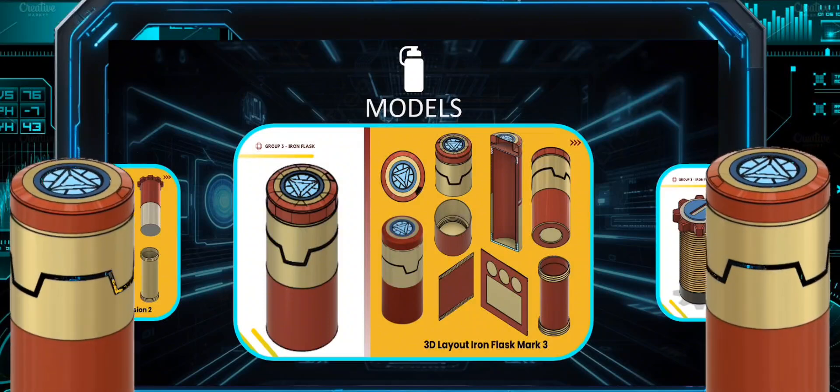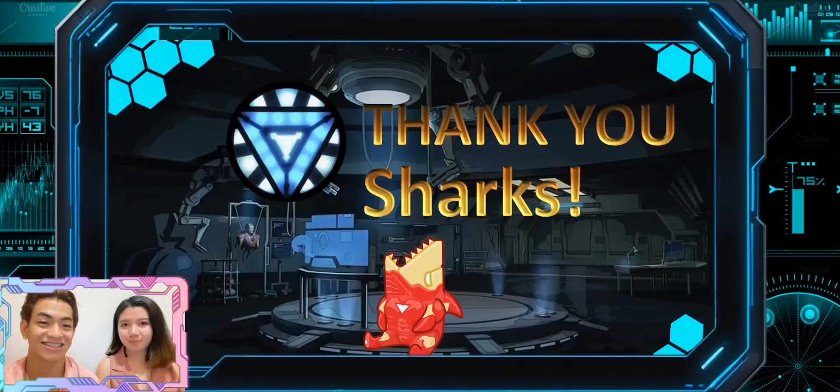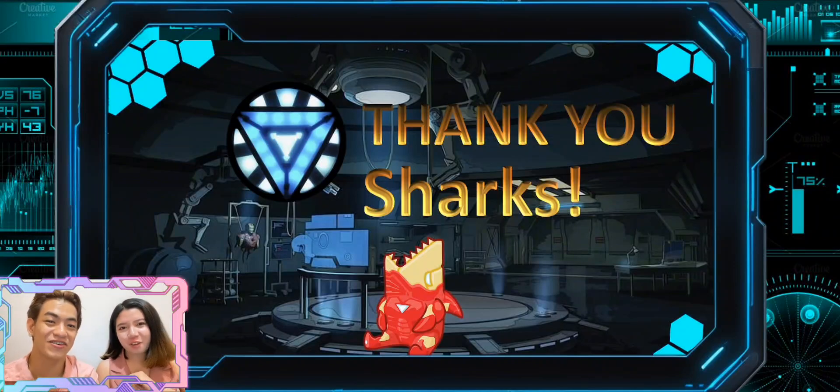Thank you so much, Sharks! That's all. Again, our product is the Iron Flask. Because we love you 300!